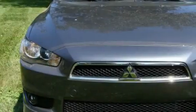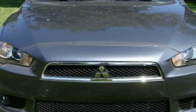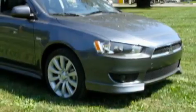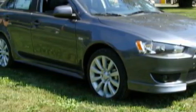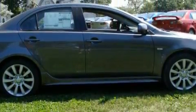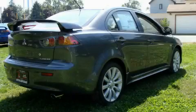This Mitsubishi has a long list of incredible features including a power moonroof, power windows, a navigation system, a CD player, dual airbags, and an anti-lock braking system. It's easy to see why this vehicle is an excellent choice. It features a 2.4 liter 4 cylinder engine and an automatic transmission.